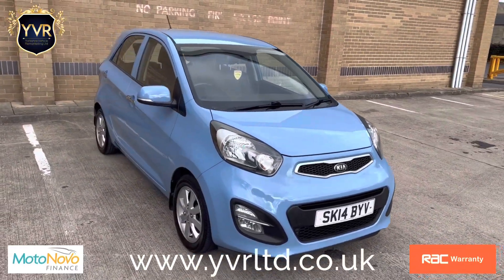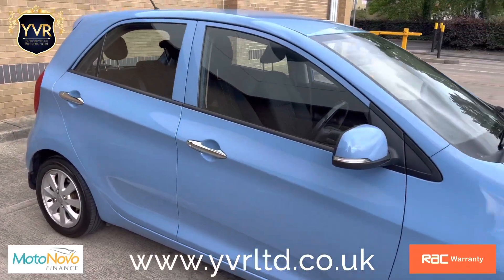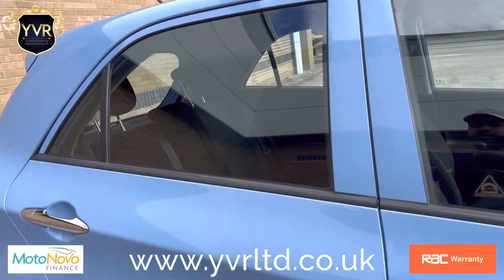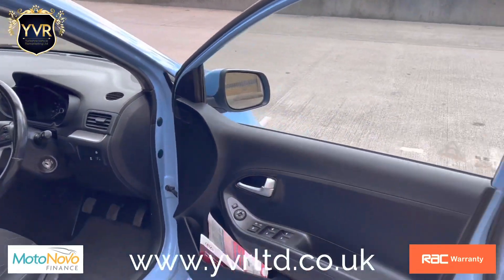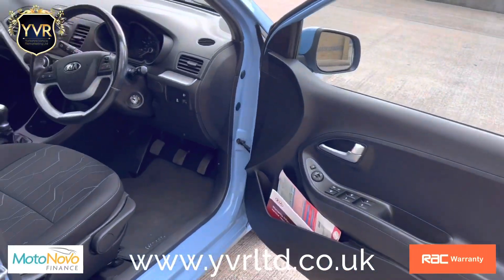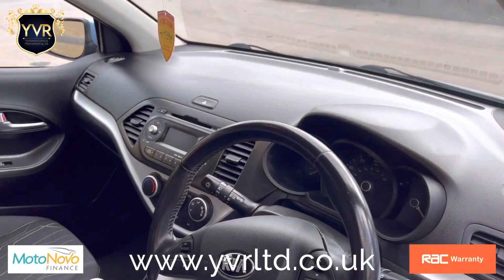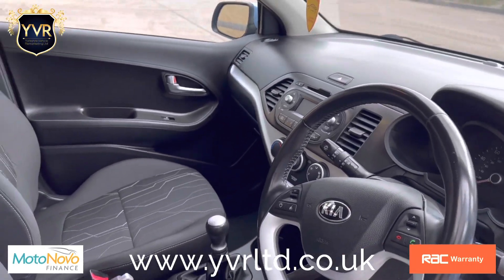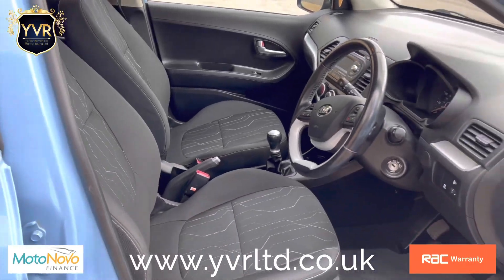It has one owner from new, which was a lady owner. The car has full service history along with two original Kia keys. We have the original book pack, as you can see, and the interior has been very well kept and maintained.